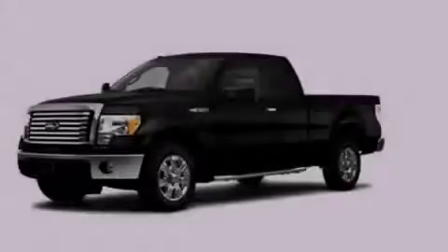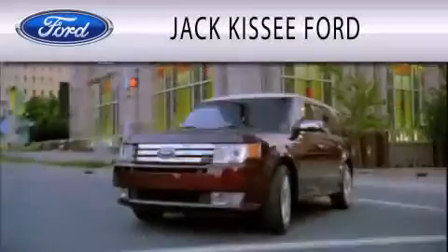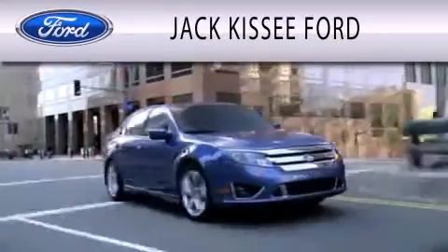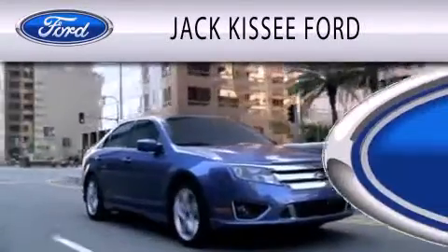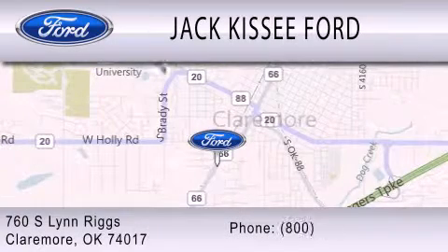Stop by today and test drive this automobile for yourself. Jack Kissee Ford is dedicated to doing everything possible to ensure that the experience you have selecting your vehicle is as pleasant as possible. We're located at 760 South Lynn Riggs in Claremore.